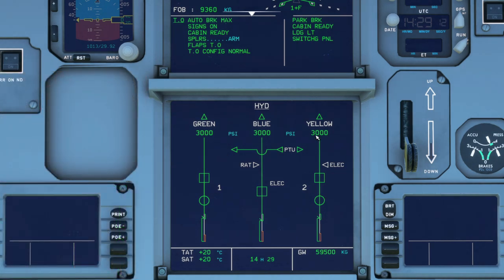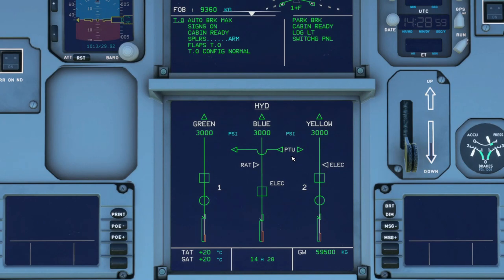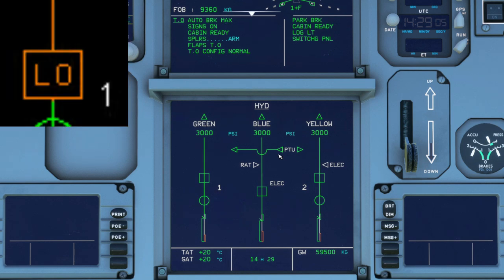The green hydraulics is associated with engine number one and the yellow hydraulics is associated with engine number two. The indicator below the fire valve is the reservoir indicator. It shows you where the hydraulic fluid level is currently at. If the fluid is low, a low level warning indication is displayed.